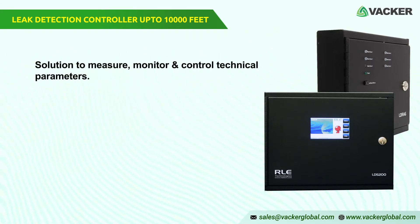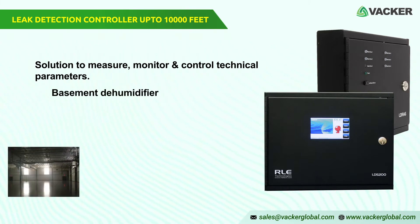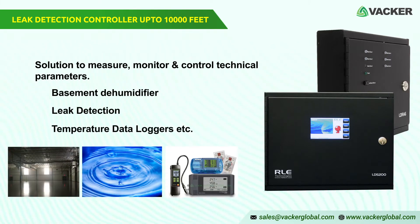Vacker Global supplies thousands of products and solutions to measure, monitor, and control any technical parameters in commercial and industrial applications — for example, basement dehumidifiers, leak detection, temperature data loggers, etc.